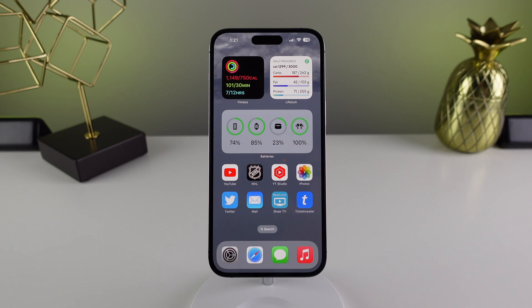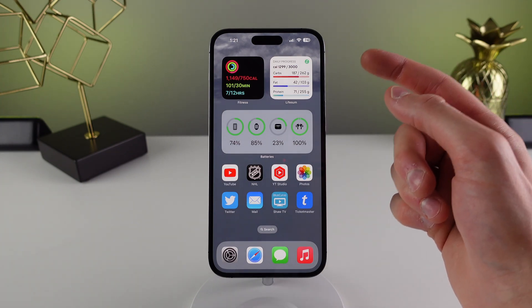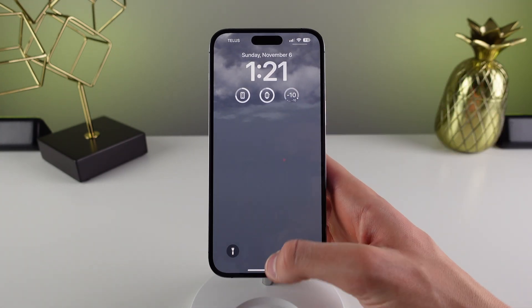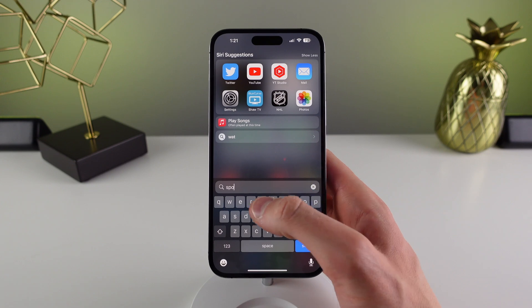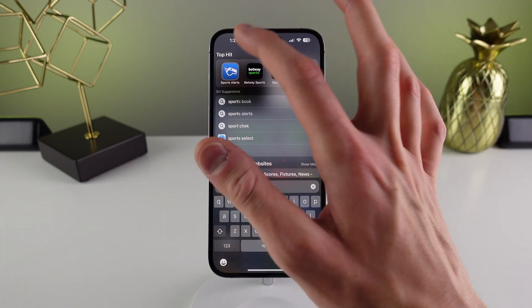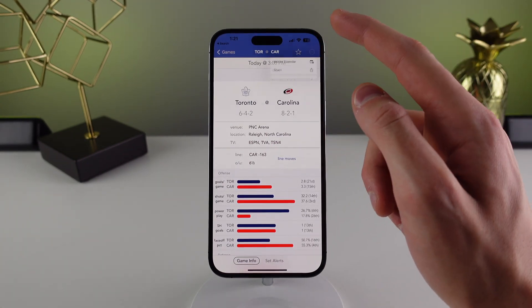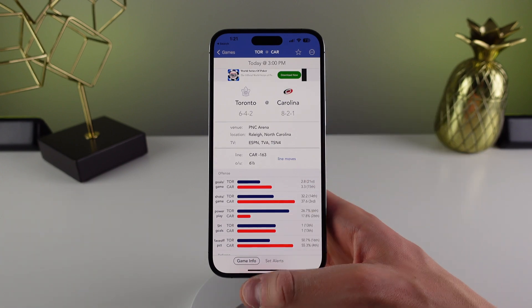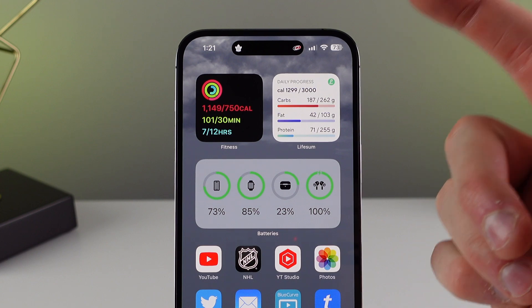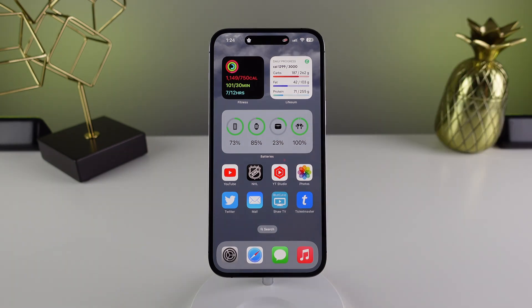The next feature is Live Activities, which finally work for App Store applications. I think with iOS 16, developers are taking advantage of the Dynamic Island for Live Activities more than for lock screen widgets. I've been using an app called Sports Alerts — I open it, select a hockey game, tap the menu icon, and start the Live Activity. If I swipe up to go home, that game is now live in my Dynamic Island, showing the score in real time.